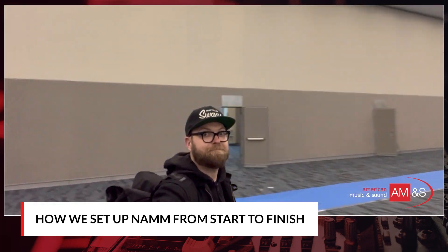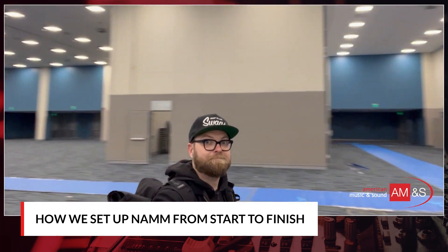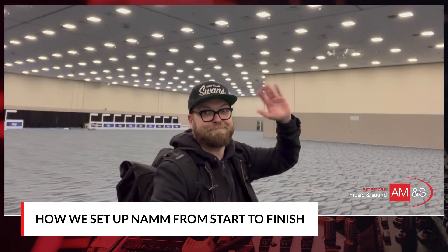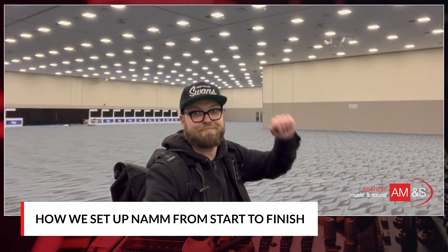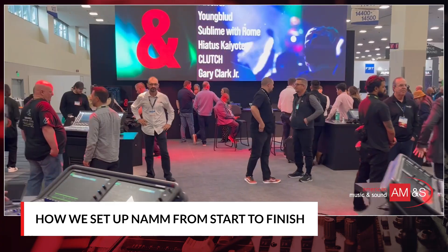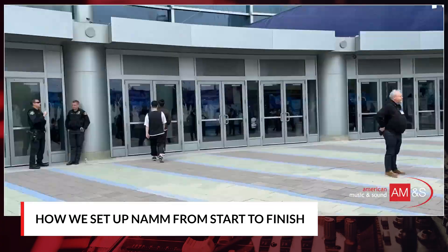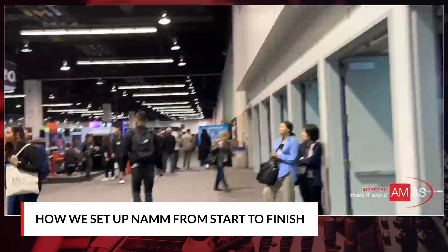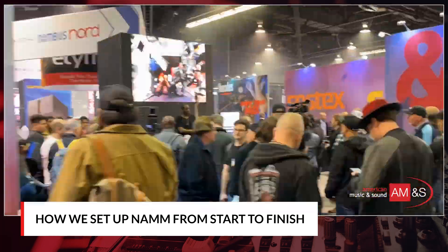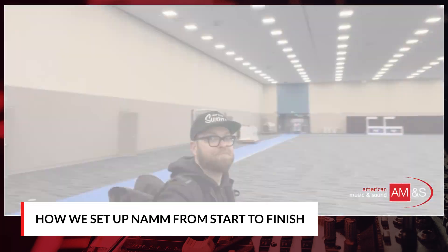Hello, my name is Jeff and I'm the marketing manager for American Music and Sound. You might be asking yourself why I'm in this giant room with nothing around. Well, I wanted to show you exactly how we set up for a trade show and turn this into this. So, let's begin.